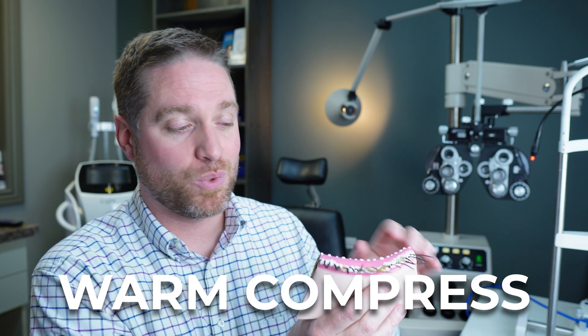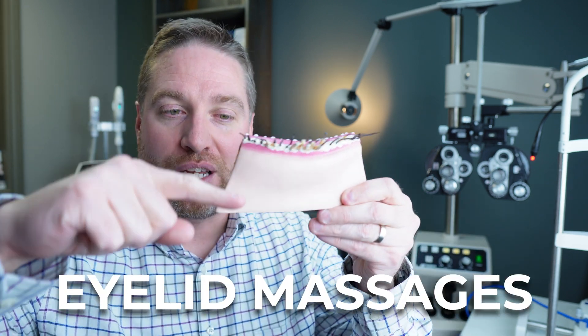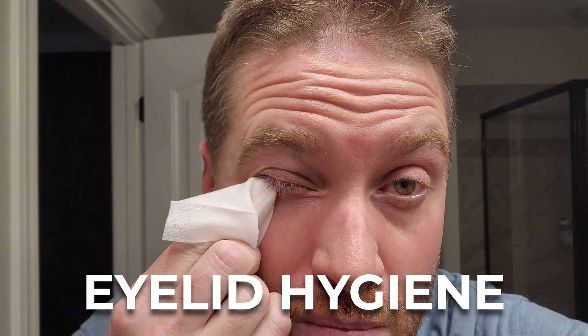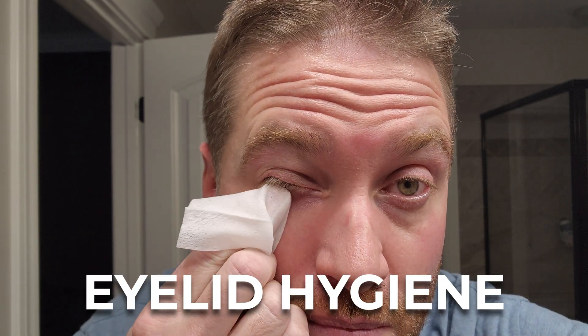The mainstream home treatment usually involves warm compresses to heat up the oil glands so the oil can come out easier, eyelid massages to gently express oil from the glands, and keeping the eyelids clean. Eyelid hygiene has become a big focus, with hypochlorous acid solution, eyelid wipes, and different devices that can clean your eyelids and eyelashes better.